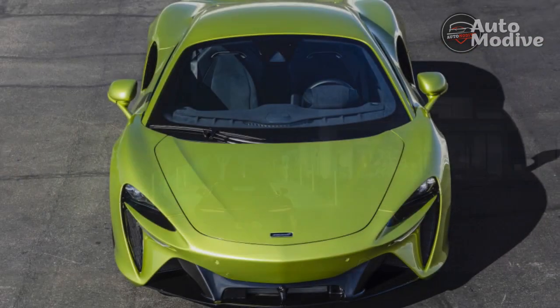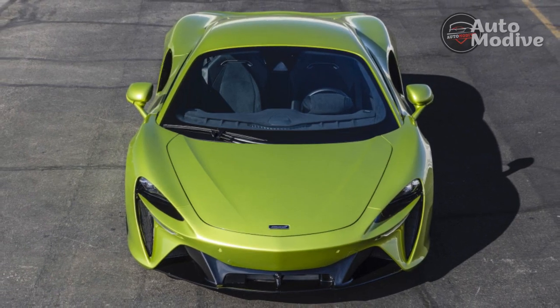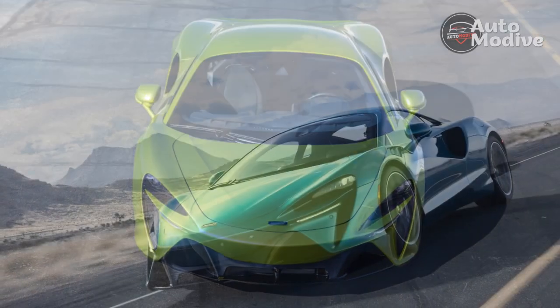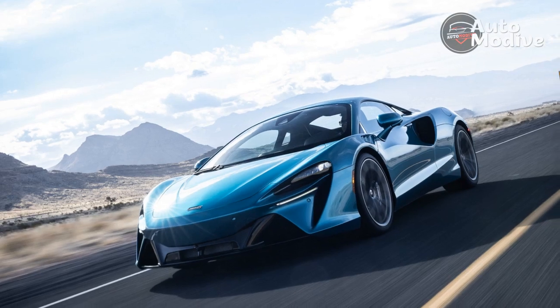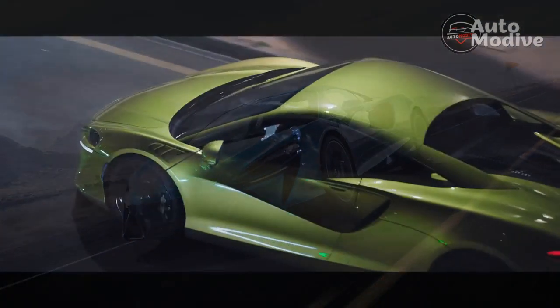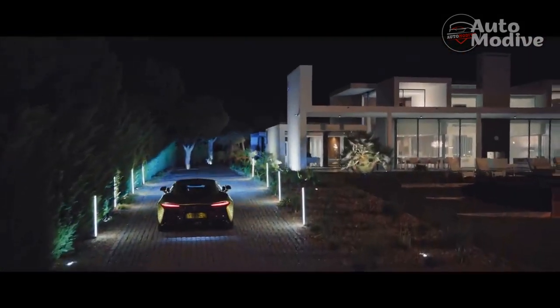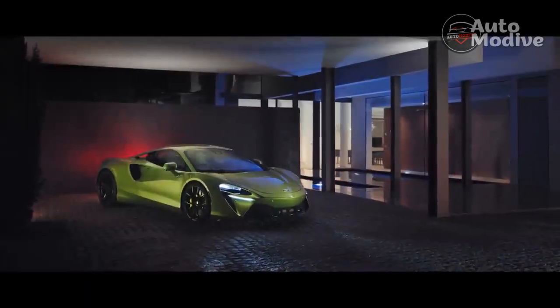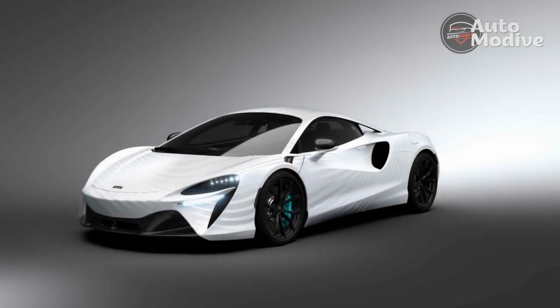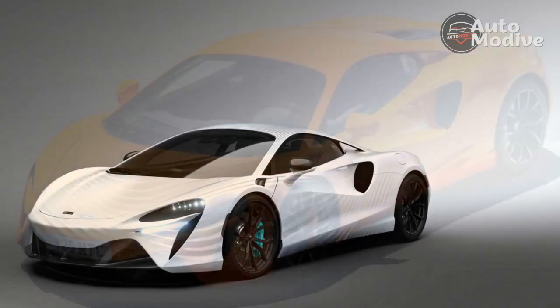Standing on the throttle doesn't start the engine, so E-mode is best for toddling through neighborhoods or sneaking out at night when you don't want the family to know what you're up to. Thanks to the electric motor, the Artura gets an EPA rating of 39 MPGe. The battery, which charges to 80% in 2.5 hours on a 240-volt outlet, weighs 194 pounds and the motor 34 pounds. In total, the plug-in hybrid system adds 287 pounds, including the wiring for the 400-volt electrical system.